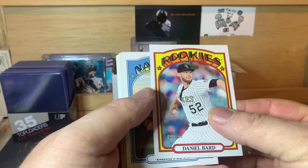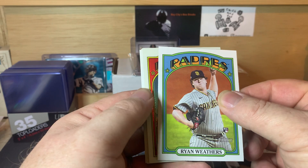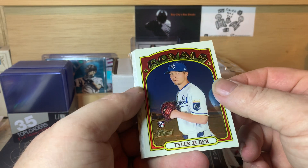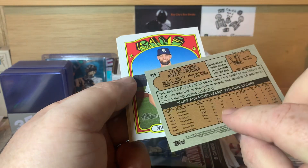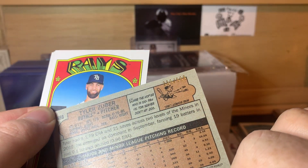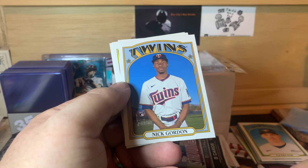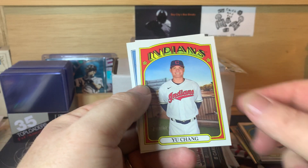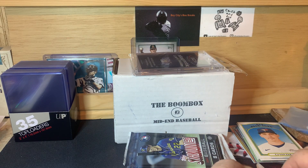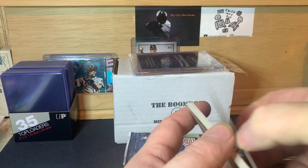Now Heritage High Number. We got Daniel Bard, Eric Fetty, Ryan Weathers, Tyler Zuber, a chrome numbered card — number 239 of 999 — Nick Anderson, Leary Garcia, Nick Gordon, Yu Chang, and Ryan McKenna. I'll keep these ones separate so I don't get them mixed up.